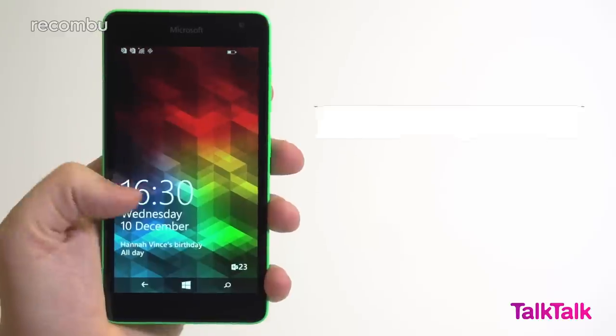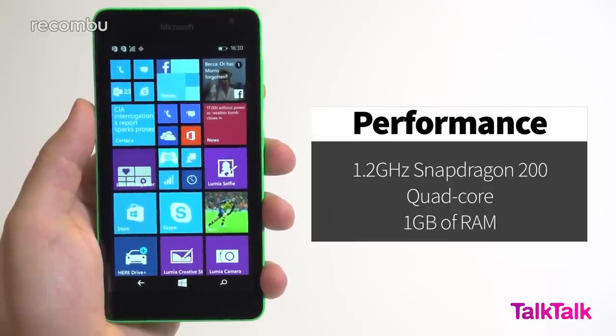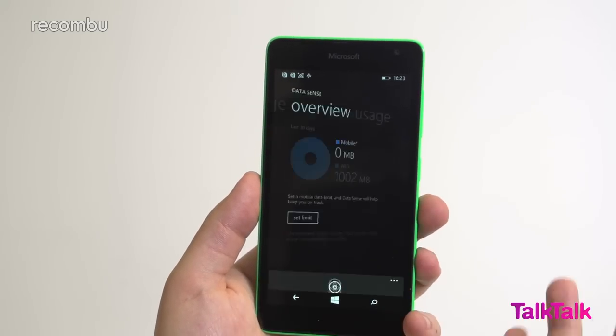When you weigh up the user experience and performance balance offered by the Lumia 535, it's kind of surprising that this is the device Microsoft has decided to finally stamp its mark upon. The pairing of 1GB of RAM and a 1.2GHz quad-core Snapdragon 200 gives you smooth operability when swiping between the start screen and apps menu, but beyond this performance appears to take a hit with long load times for apps and actions.